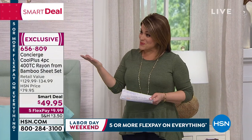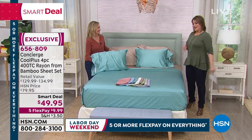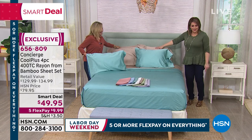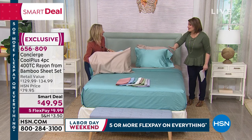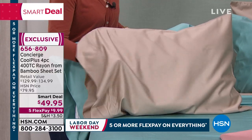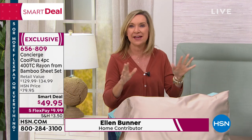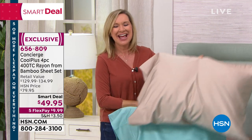Brand expert Ellen Bunner is here for the Concierge Collection, HSN's exclusive home and bedding brand. Leslie mentions having the white in her cart but eyeing the taupe color. Ellen confirms you'll want nothing between you and these sheets — every host and producer has been raving about them over the last two days.